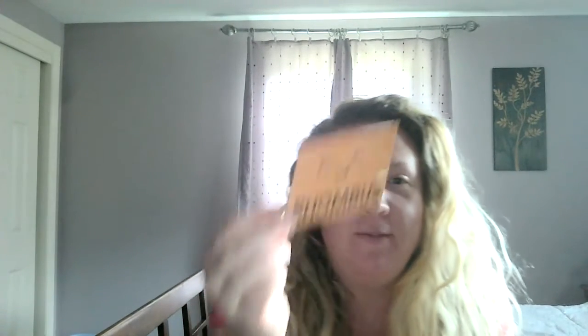Our shape of the week is a rhombus. Let's spell rhombus together: R-H-O-M-B-U-S. Rhombus. This is a rhombus, which also can be called a diamond. But we want to call it a rhombus because when you go to kindergarten, that's what your teacher is going to call it. So we want to make sure we call it the right thing. That's our rhombus.